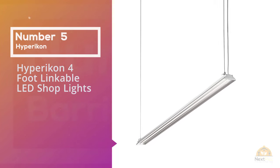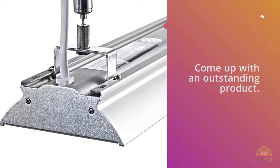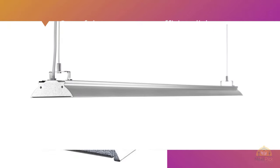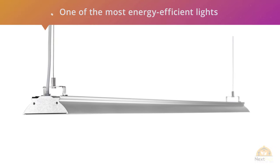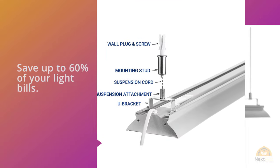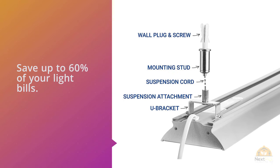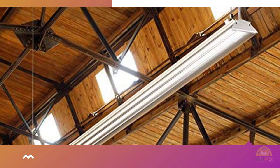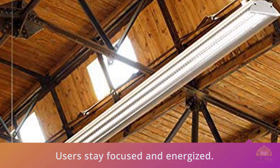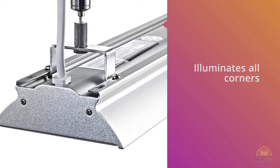Number 5: Hypericon 5-Foot Linkable LED Shop Lights. Hypericon has once again come up with an outstanding product. This shop light is one of the most energy-efficient lights on the market and saves you money on electricity bills, helping you save up to 60% on your light bills. The Hypericon linkable LED shop light radiates bright light that helps users stay focused and energized, illuminating all corners and revealing details you might have missed. It illuminates your environment with 4000 lumens output and energy consumption of just 38W. It has an instant-on feature that guarantees instant brightness with no flicker, and comes with 3 mounting options for easy installation.